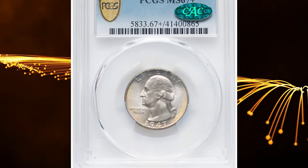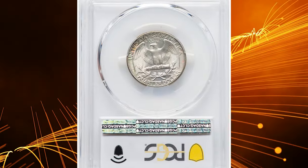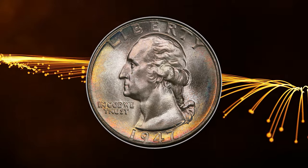Number 7. Here is a 1947 Washington quarter in MS67 Plus condition — a CAC-approved excellent gem with slight iridescent toning around the borders. According to NGC,